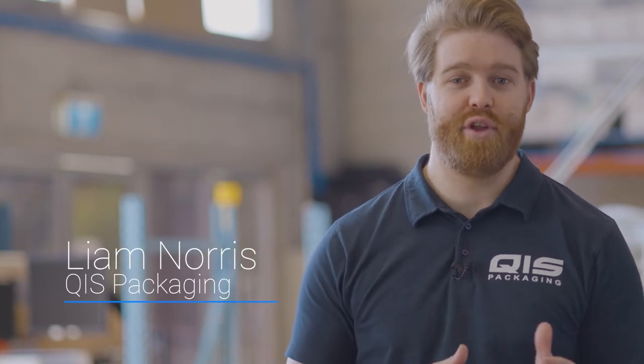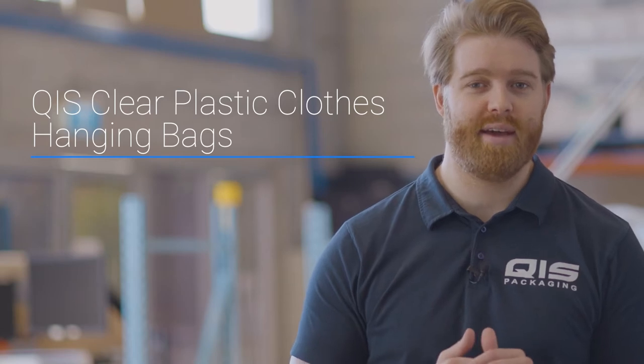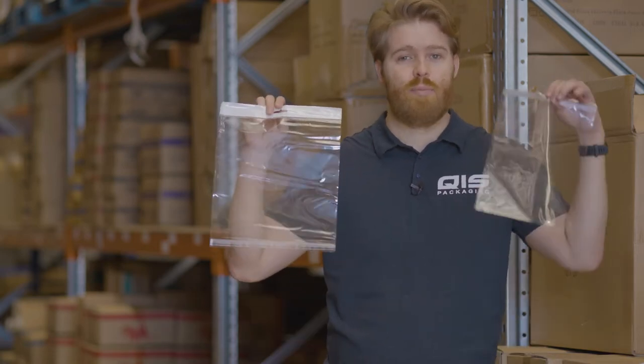Hey, Liam here. In this video we're going to go over the QIS range of clear plastic clothes hanging bags, and towards the end I'll even show you how to save 15% off your order. At QIS we have two types of clear plastic bags that are great for showcasing or storing clothes: our BOP Hang Cell header bags and our standard BOP bags.